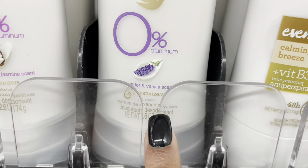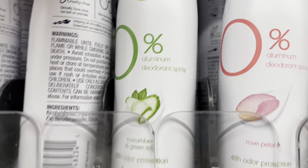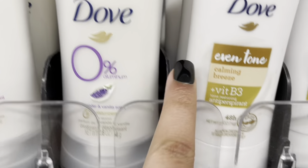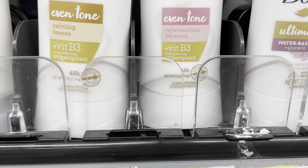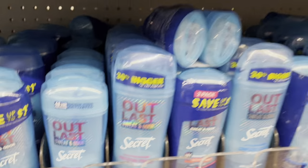They also have a blossom one but I don't want to smell like that, so I'm going to try the calming breeze. It is $5.97. These are all the other ones they have — coconut, pink jasmine, vanilla and lavender. I've never tried the dry spray version — I tried this scent before and I like it. I'm going to try the Even Tone because I've seen it and my underarms are very dark. I'll let y'all know how it smells when I do my haul.